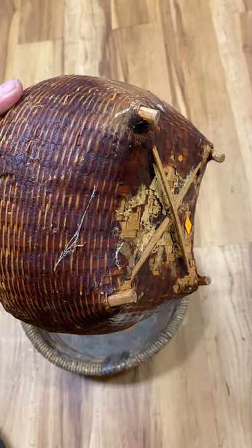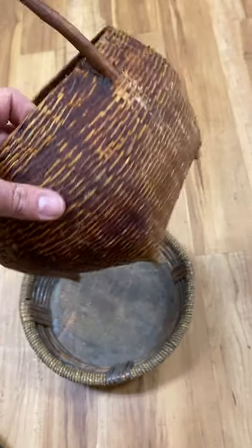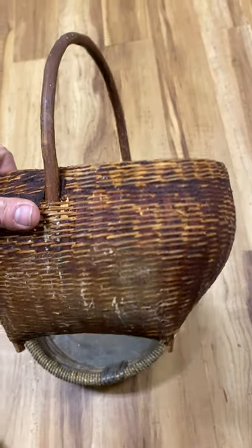I bought something like this for Mother's Day for Flo. Even though she's not a mama, I wanted to show her I appreciated her as well. She loves her garden and stuff.